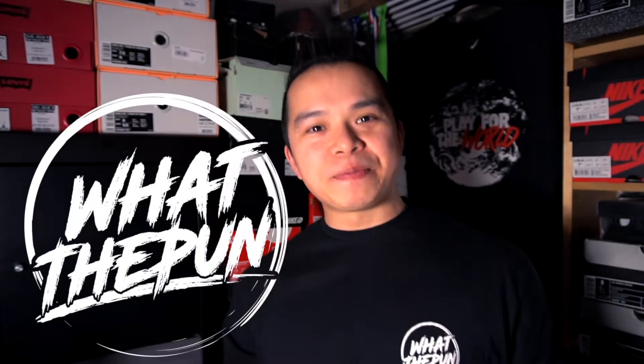What's happening everyone, my name is Adrian and welcome back to What The Pun. Hope you're doing well and staying safe. If you've not tuned in, roughly two weeks ago myself and Ronald both looked at all the information from Volkswagen's Power Day event.